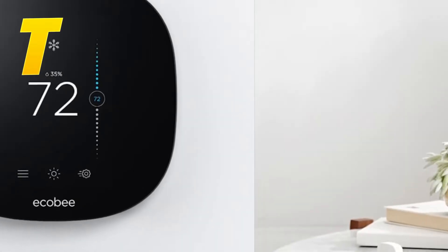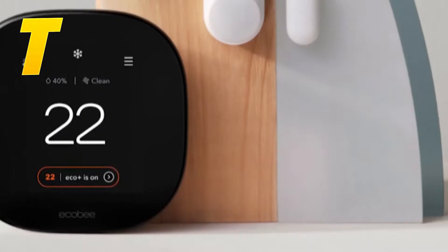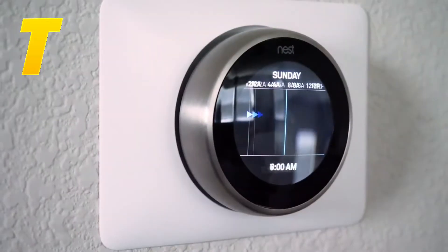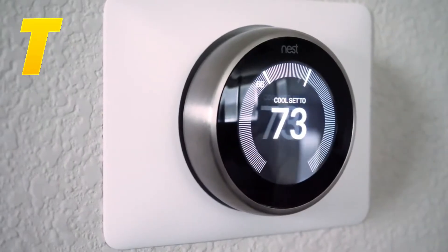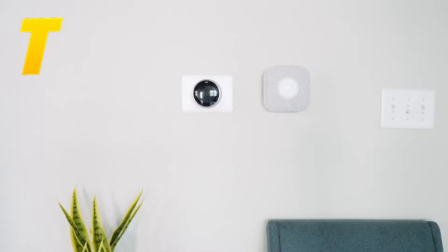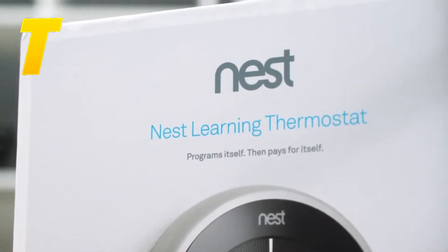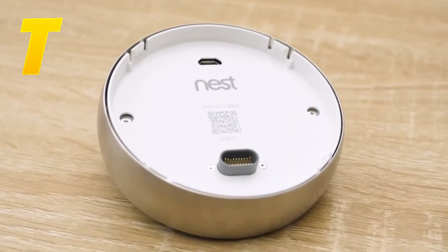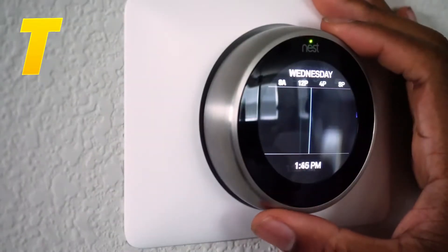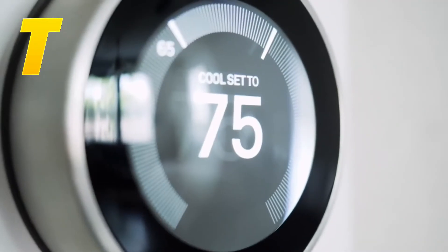Kicking off our list at number 10, we have the ever-popular Nest Learning Thermostat. This model has been a staple in the smart home industry for years, and it continues to impress with its advanced features and ease of use. The Nest Learning Thermostat is known for its ability to learn your schedule and preferences over time. It's designed to program itself, adjusting your home's temperature based on your habits and routines, which helps save energy and reduce utility bills. It can detect when you're away from home and lower the temperature to save energy, and when you return, it adjusts back to your preferred settings.